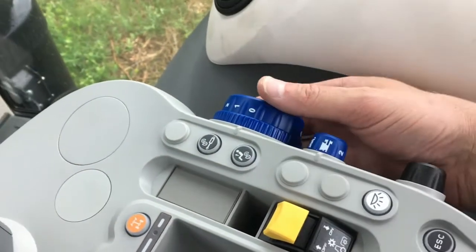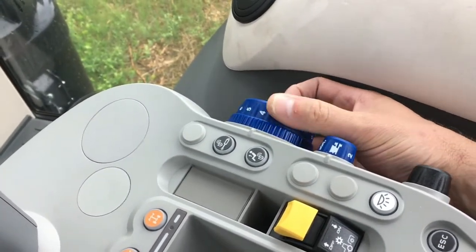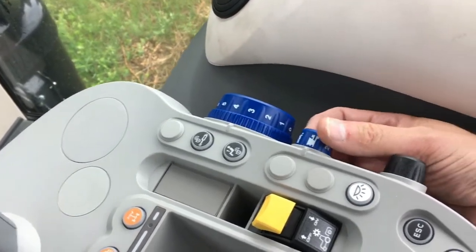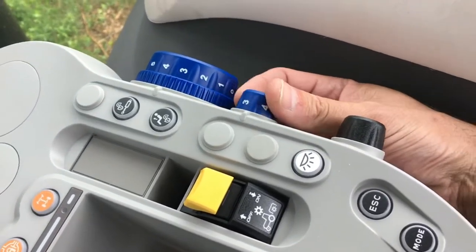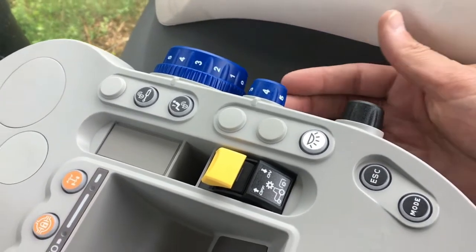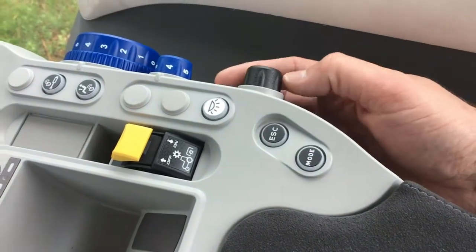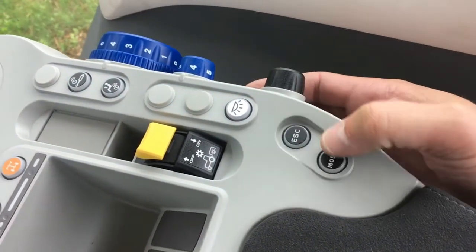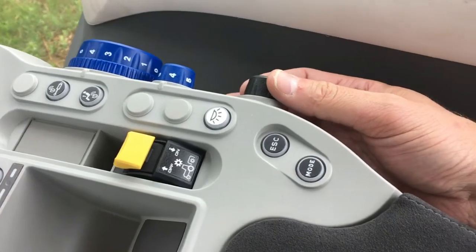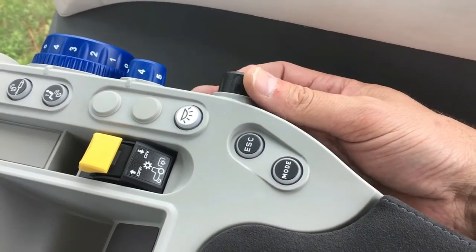On the side of the armrest there is an adjustable knob to set the depth of the rear three-point hitch when lowered, as well as draft sensing to adjust for mounted implements. The black buttons near the back along with the rotary dial allow the operator to navigate through the front dash LCD system to customize tractor operations and make settings.